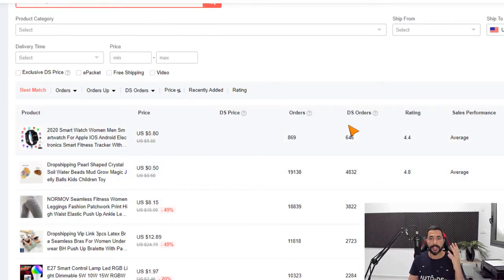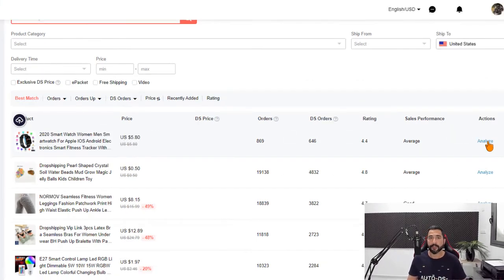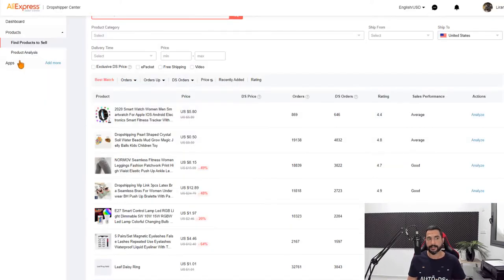You get the product, the price, the number of orders, the average product rating, the sales performance, and you can analyze the product to check out its sales history — when it started selling, how much, when it increased, when it decreased, and so forth. Let's click on Analyze.